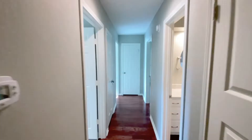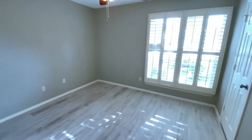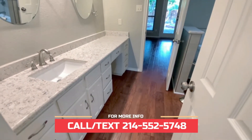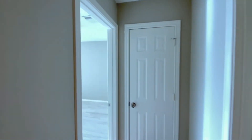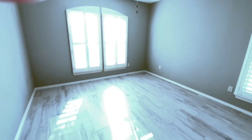Now as we walk down the hallway towards the bedrooms, we've got your first bedroom on the left. Each bedroom does have its own ceiling fan. That is the guest bath — dual mirror. And here's bedroom number two. Now these bedrooms do face the front of the home.